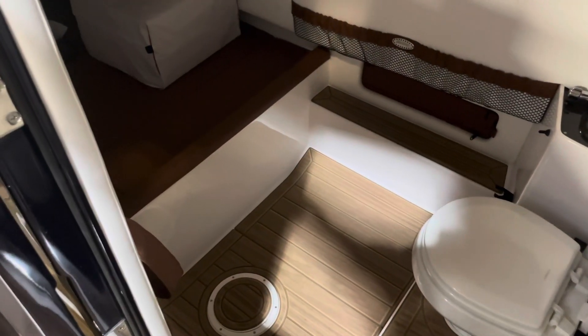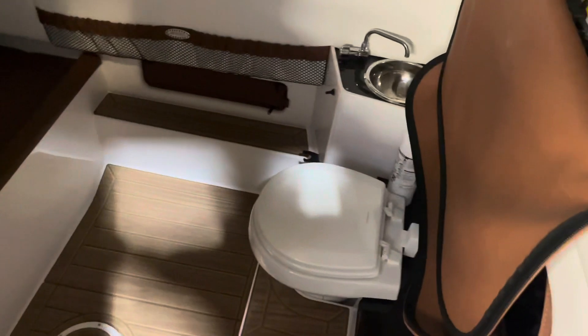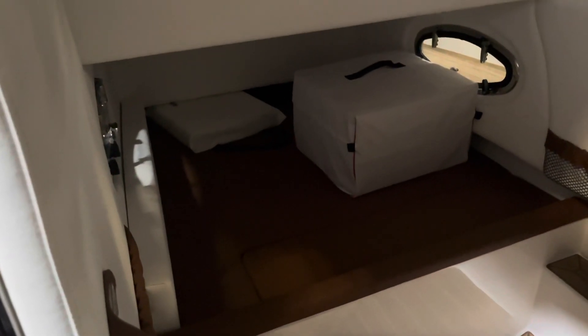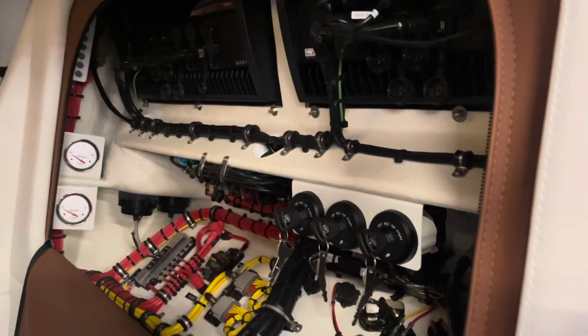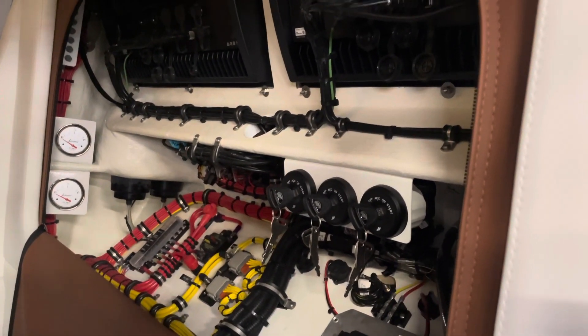Take a quick look inside the console — you can see it's got a nice head area and a little small berth below. Maybe if you want to get some younger kids to lay down and take a quick nap, get them out of the sun for a minute. You can see the amazing wiring job Nortec does in all their boats.